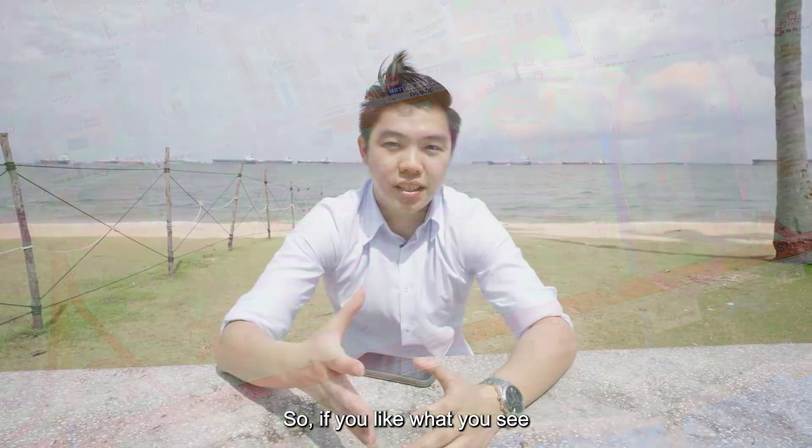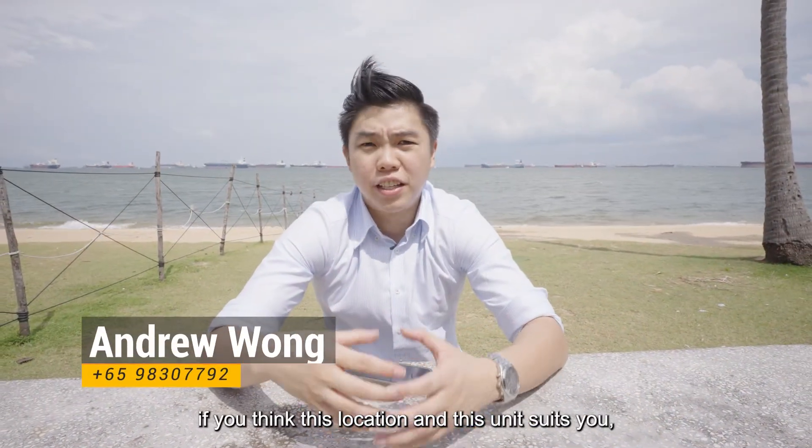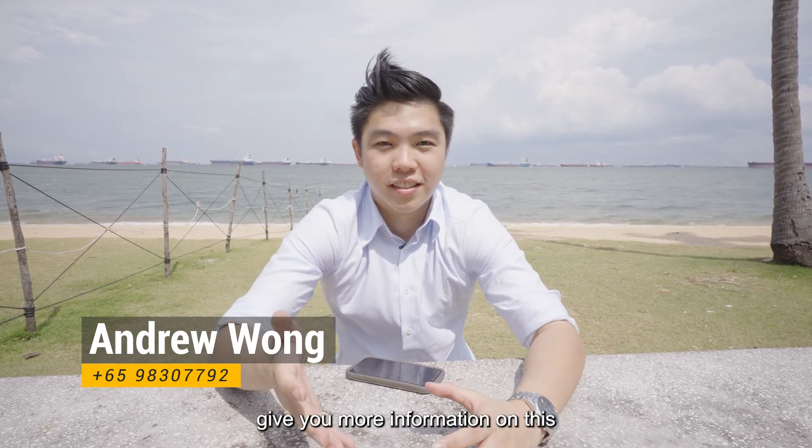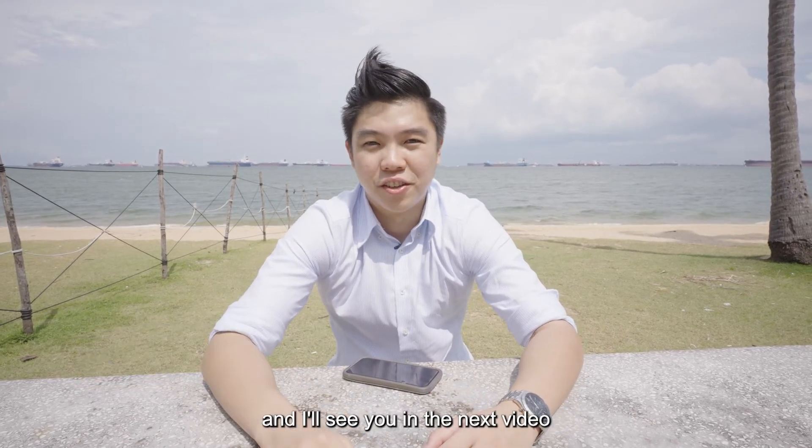So if you like what you see and think this location and unit suits you, feel free to call this number and my team will give you more information. I'll see you in the next video.